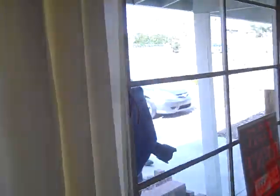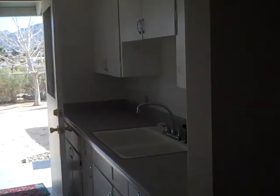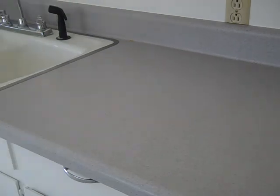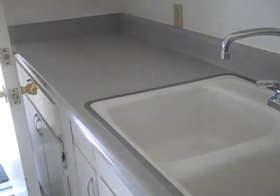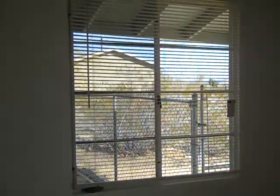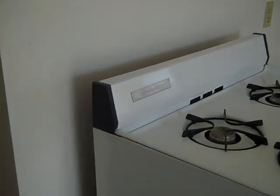Nice sunny room, nice sunny kitchen, counters that don't have big lumps in them, and a stove.